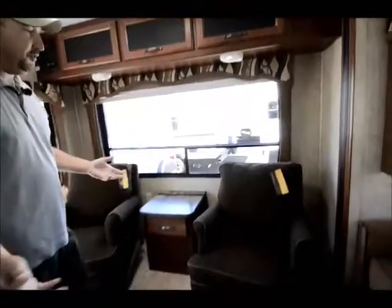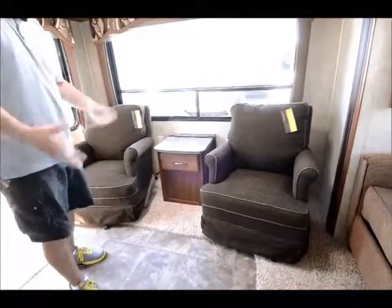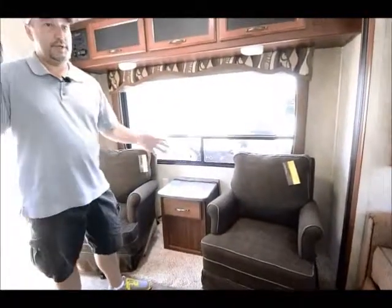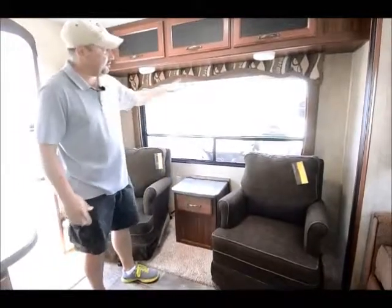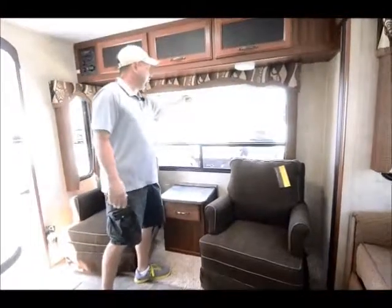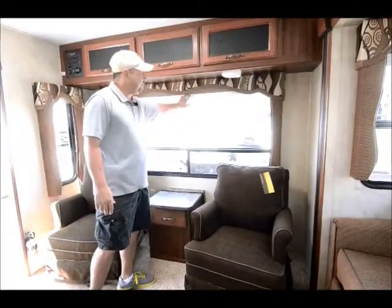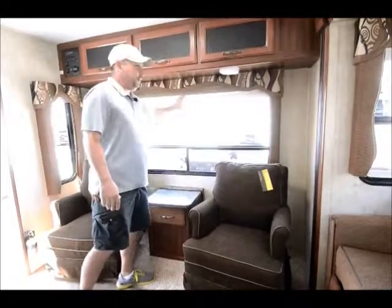The RL stands for rear living, so it has two chairs in the back — a nice area for visiting when you're camping and relaxing. It also has a big window; a lot of times when you're camping the best view is out the back, whether you're at a lake or wherever. It's also got day and night shades: during the day you can let light in while keeping some privacy, and at night you can pull the night shades down for full privacy.